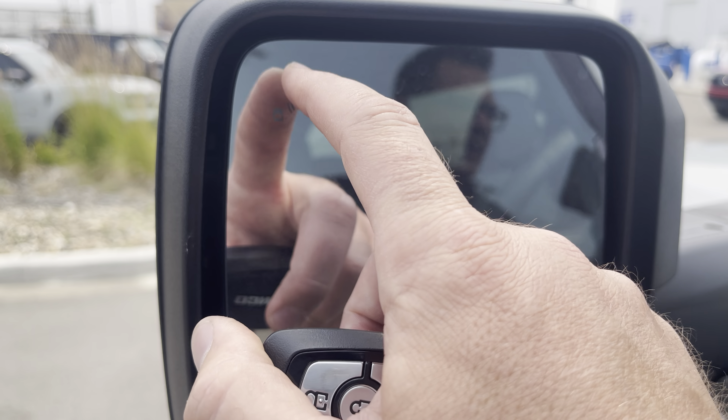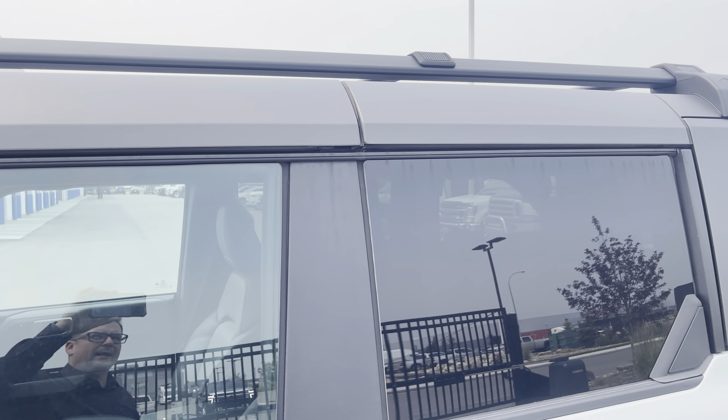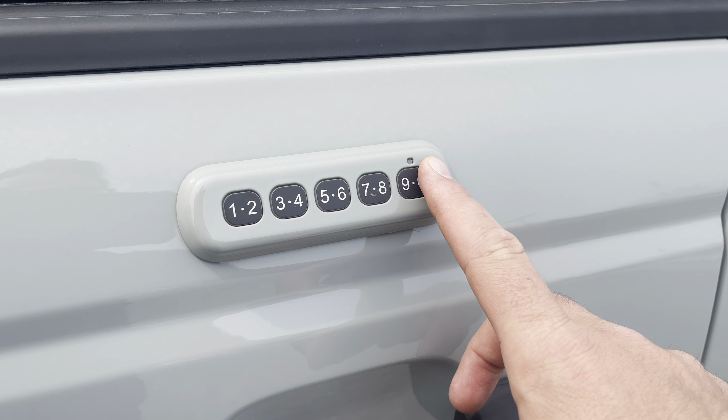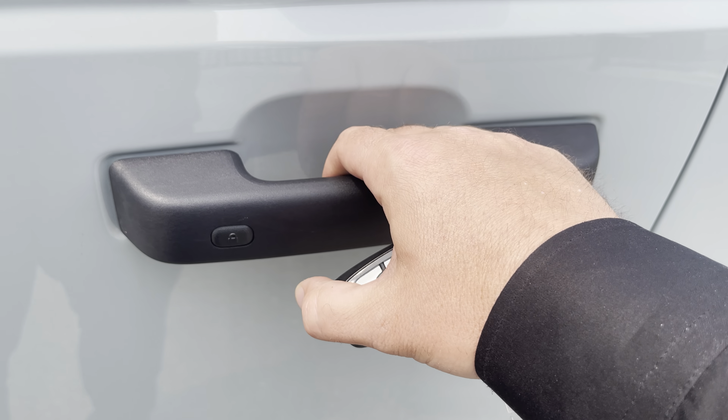This has the upgraded Sasquatch package, giving you 35 inch rubber mounted on 17 inch rims, giving you all kinds of rubber surface area to be off-roading with. It also has the upgraded Fox 2.0 suspension system with that increased clearance, giving it a factory lift.